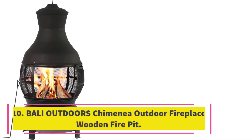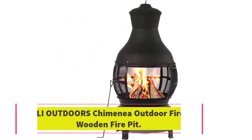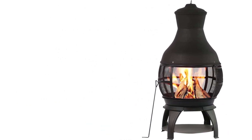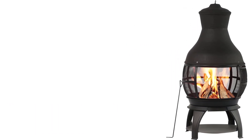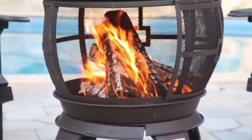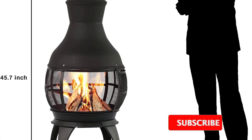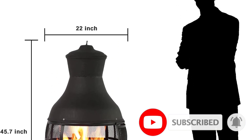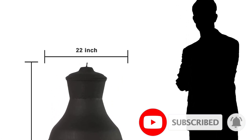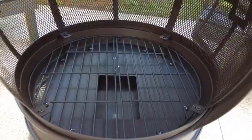Number 10. Bali Outdoors Chimenea Outdoor Fireplace Wooden Fire Pit. The Bali Outdoors Chimenea Outdoor Fireplace Wooden Fire Pit is an ideal outdoor fire pit for your garden or patio. It is easy to assemble and clean, and the round wire mesh screening design allows for all-direction visibility of the fire. This chimenea is suitable for use with firewood and artificial logs, and the sliding door and ashtray make it easy to add fuel or remove ash. It is crafted from heavy-duty cast iron to ensure durability and longevity.